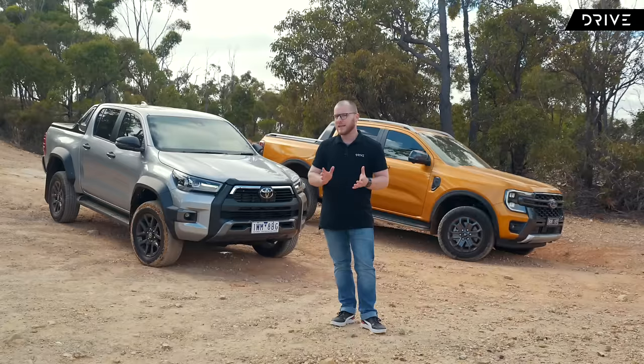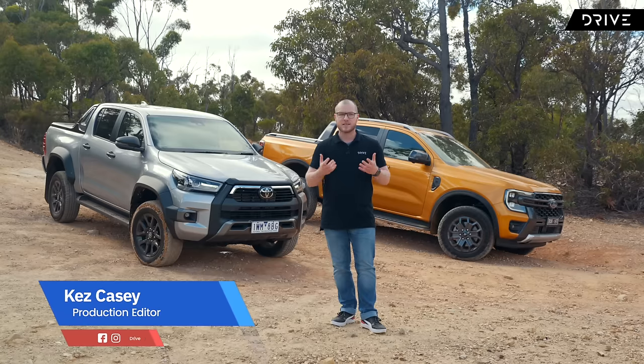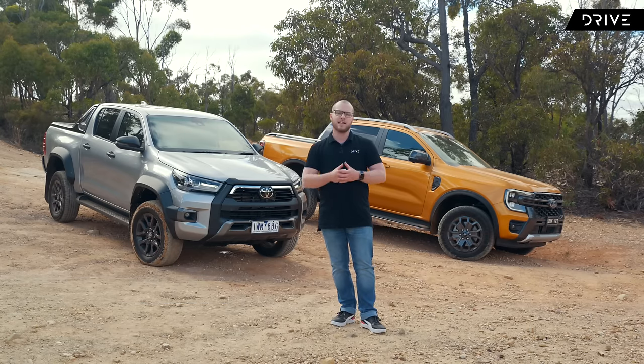The two utes behind me probably need no introduction. In 2022, the Toyota Hilux and the Ford Ranger were Australia's two top-selling vehicles.